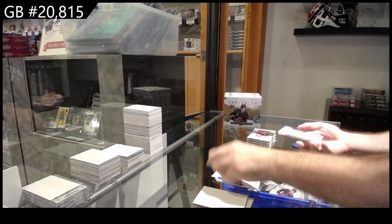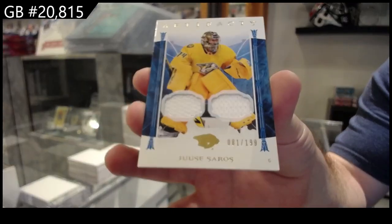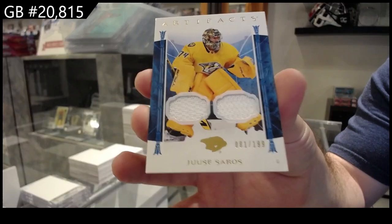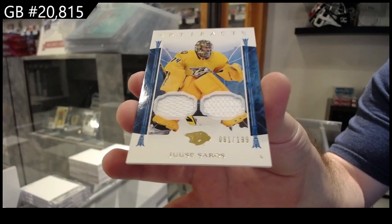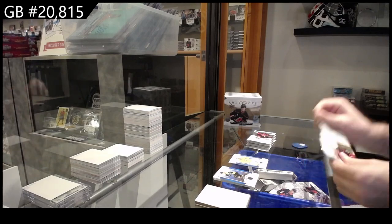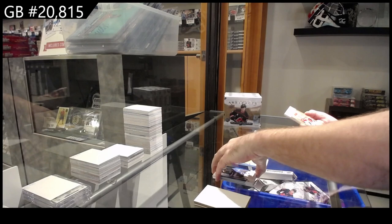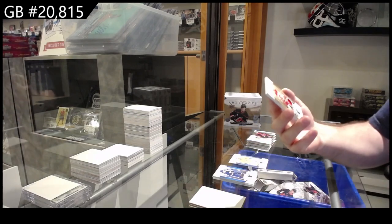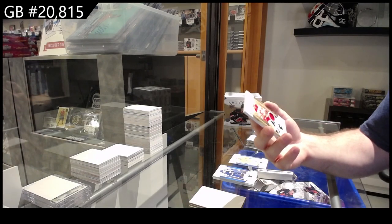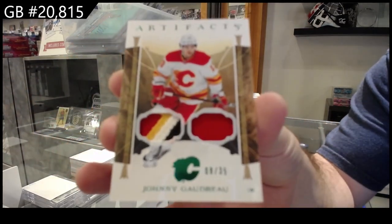We've got a dual jersey, $1.99 for the Preds — Saros. We've got number two, $35 jersey patch — Goudreau for Calgary.